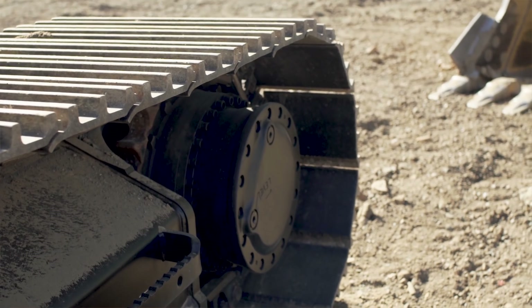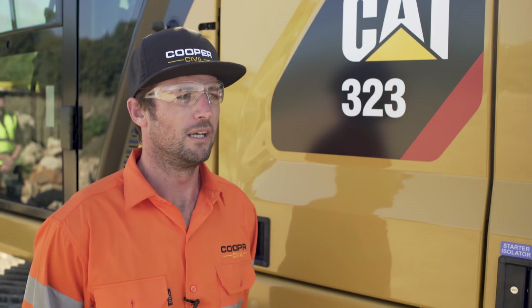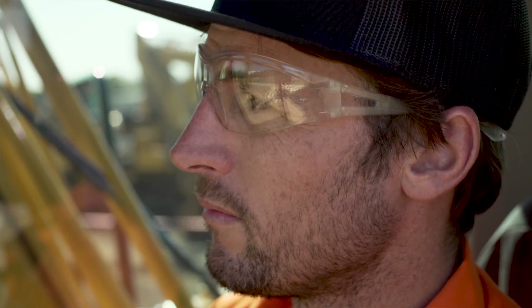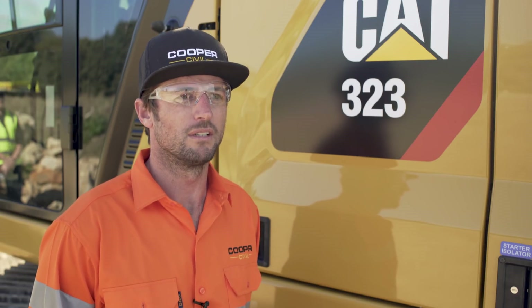Working with Caterpillar has been sensational. We were taken seriously right from the get-go, and we were buying our first machine as a one-man band. It's kind of what you want in a support package, and Hastings Dearing have done that. They treated us like we owned 20 bits of gear, and that honestly made us buy a Caterpillar from then on out.